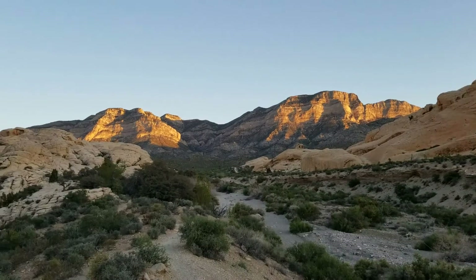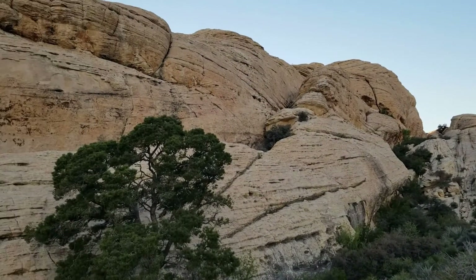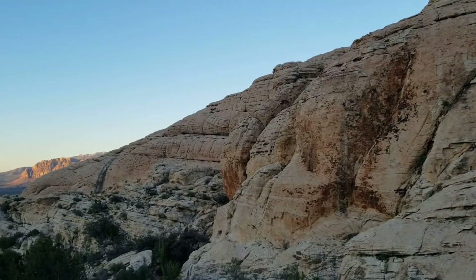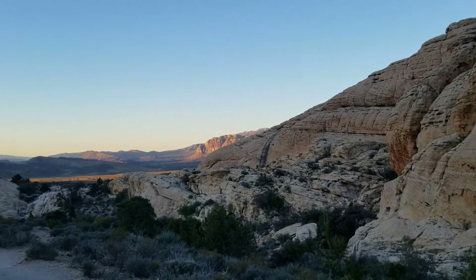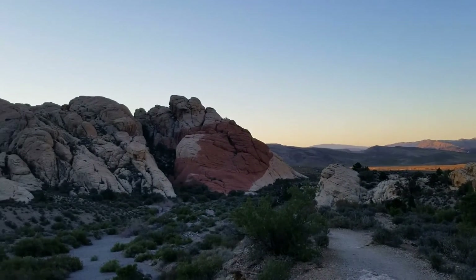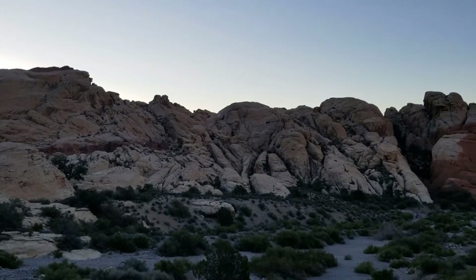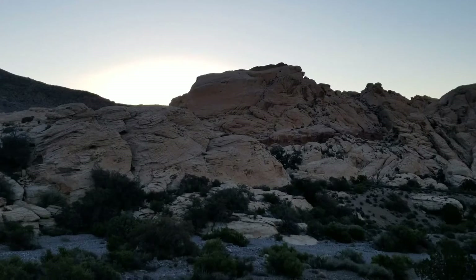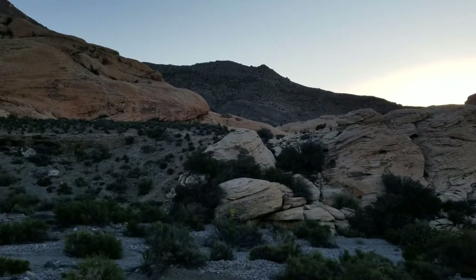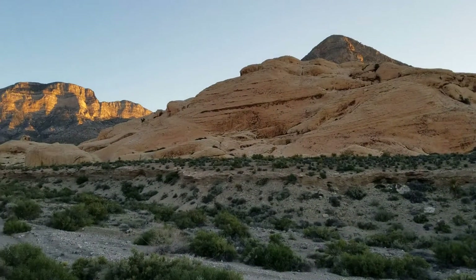By the way, 360-degree view — beautiful views from Red Rock Park just past sunrise, just northwest of Las Vegas, Nevada.